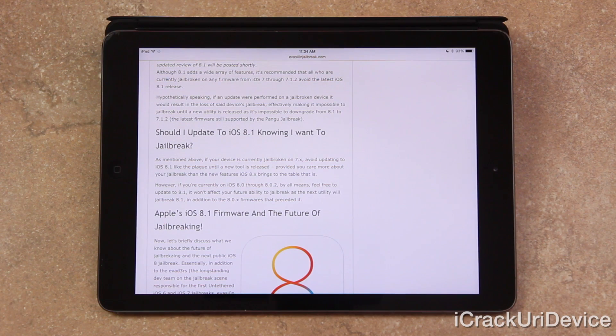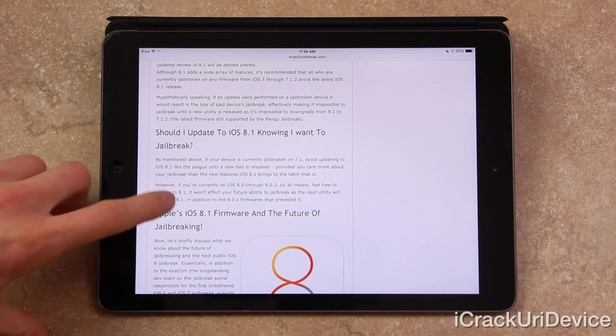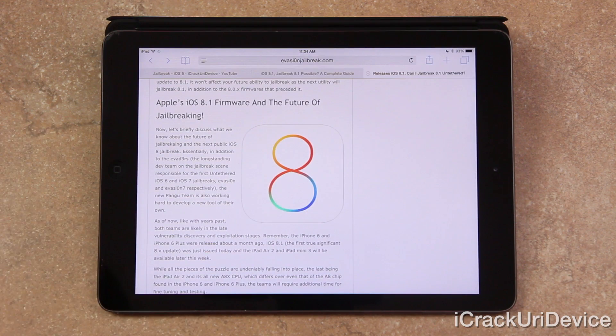The jailbreak developers themselves even recommend that you jailbreak a device that was updated through iTunes. So with that said, let's continue by briefly discussing what we know about the future of jailbreaking and the next public iOS 8 jailbreak.